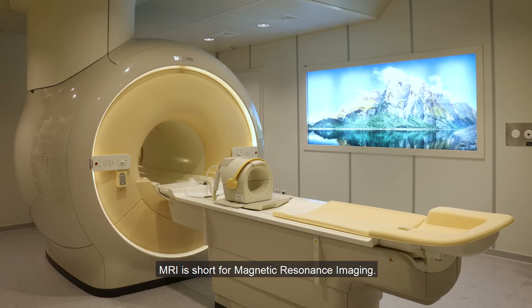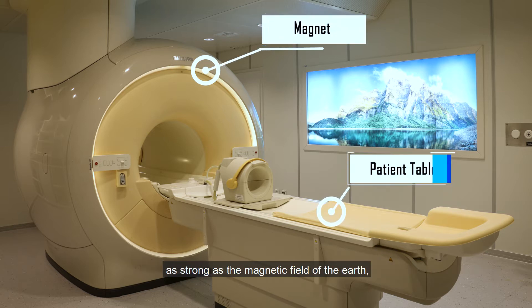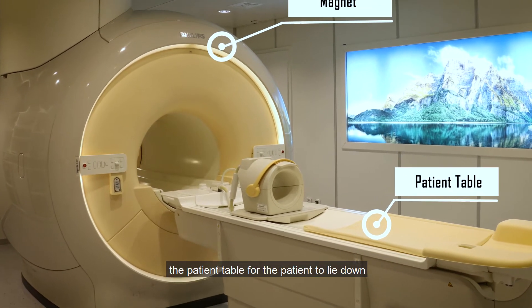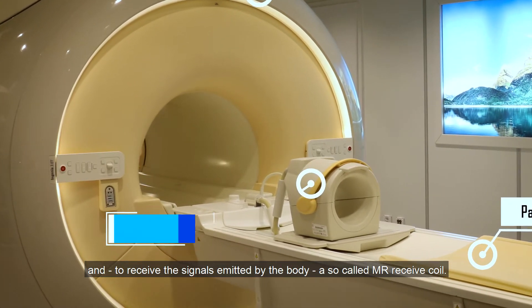MRI is short for magnetic resonance imaging. The MRI machine consists of a magnet, which is 60,000 times as strong as the magnetic field of the earth, the patient table for the patient to lie down, and to receive the signals emitted by the body, a so-called MR receive coil.